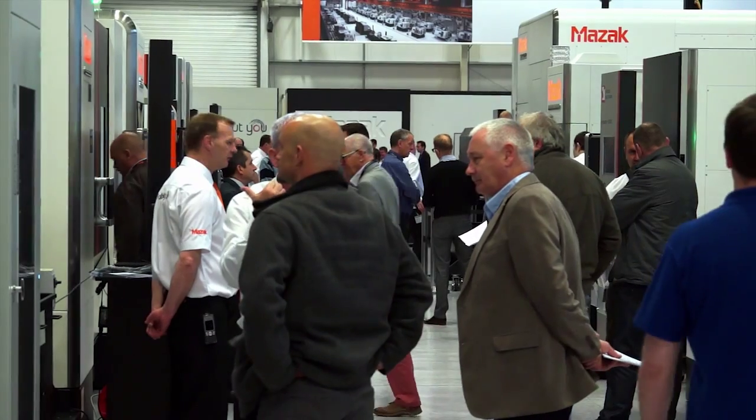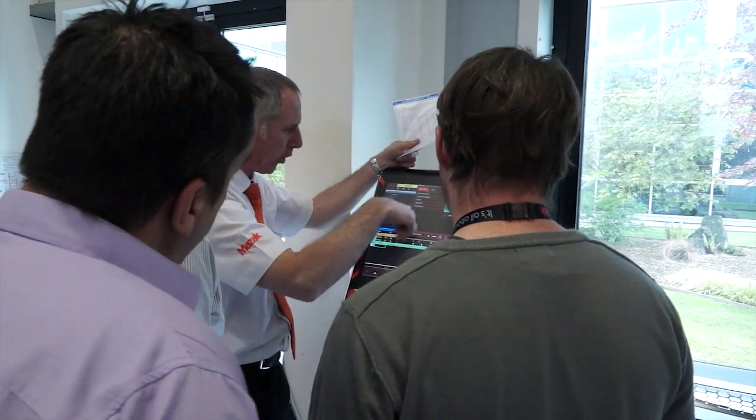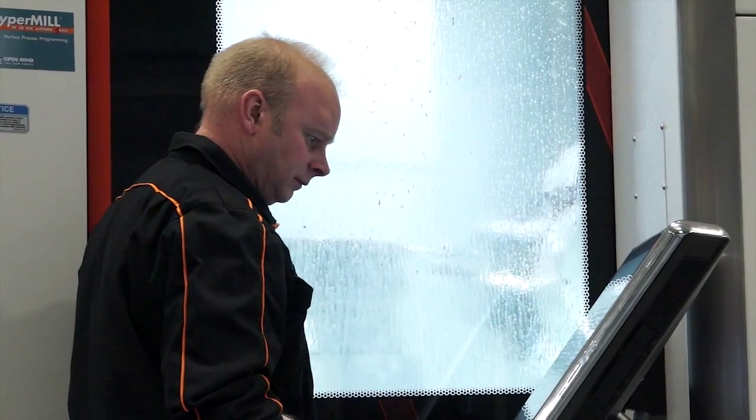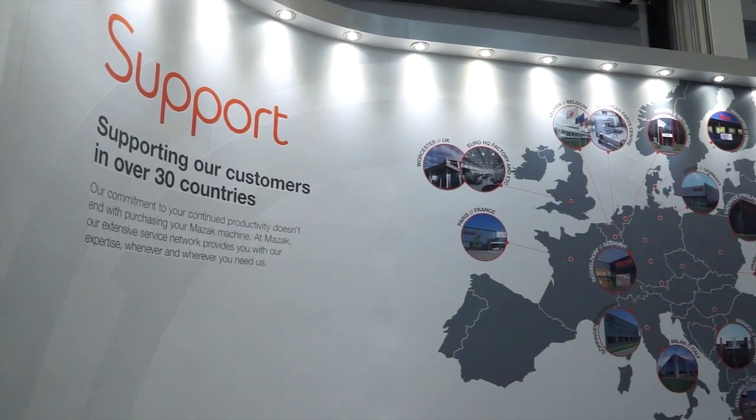And then following on, the European Technology Centre has hosted a UK-based open house where we've had a huge number of customers coming through and showing real interest — not just in the control, but also in the range of machines we're showing here. This week we've had 19 machines on display across the breadth of our product range from a number of our factories from the global manufacturing base that Mazak enjoys.